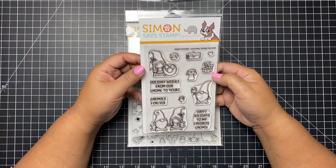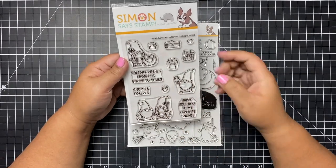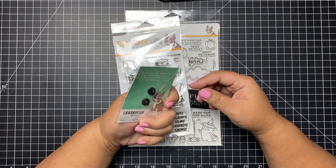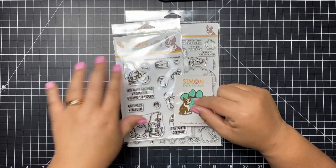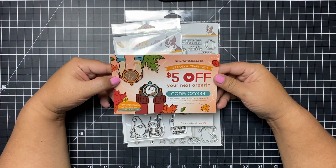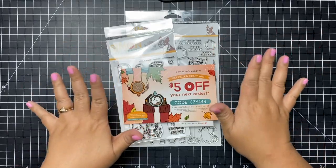I also could not resist the Stamptember release of the Mama Elephant Nomi Holidays — these are like the girl gnomes. Sentiments include 'holiday wishes from our gnome to yours,' 'Nomi's forever,' and 'happy holidays to my favorite Nomi.' As a surprise, I got an enamel pin — I love Simon Says Stamp. And here is a coupon code you can use starting October 1st for $5 off your next purchase, good until November 20th.